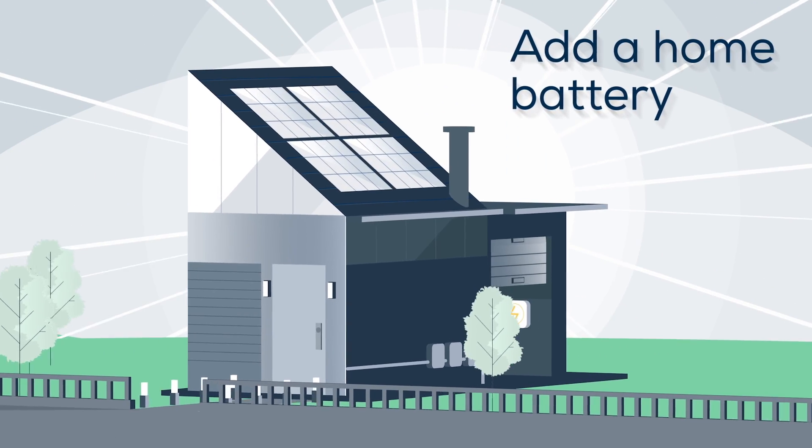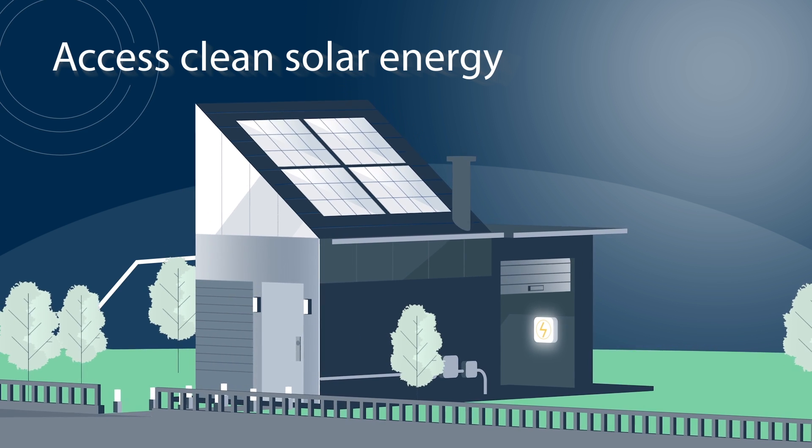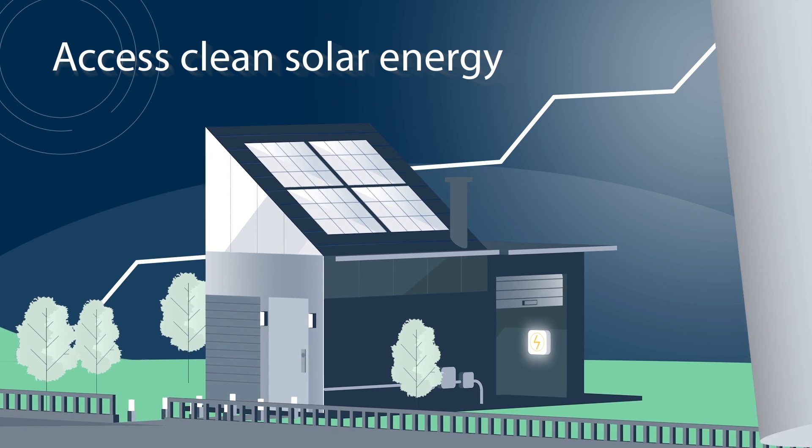And if you add a home battery, you can access clean solar energy even when the sun goes down, rates go up, or power outages roll through your area.